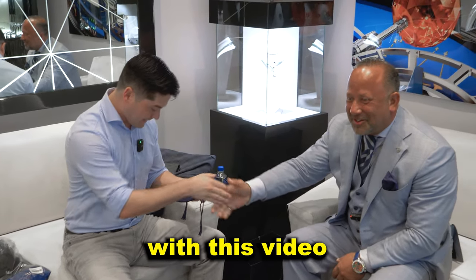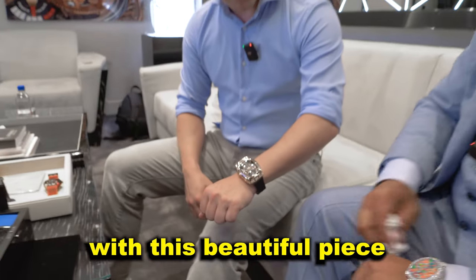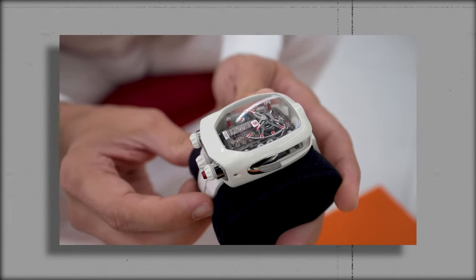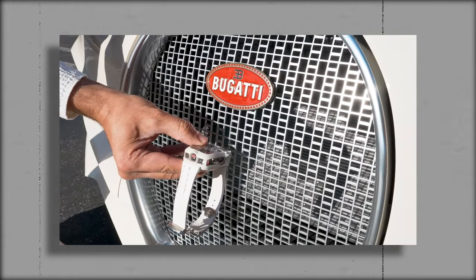Special shout out to Craig for helping me out with this video and hooking me up with this beautiful piece. I bought this because I went to Manny's event — I was with him at his event and I saw him wearing his own custom version made specifically to match his white Bugatti Chiron. It's his fault that I wanted to come get this, and then Craig sealed the deal. He's the man.